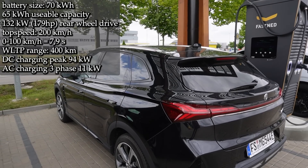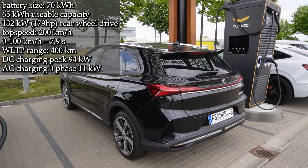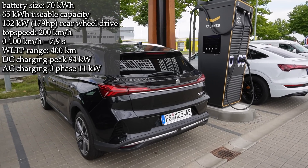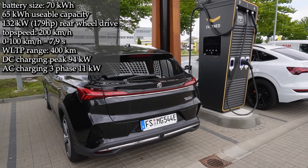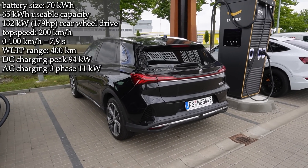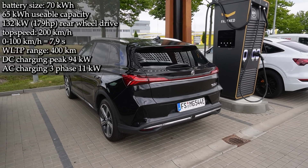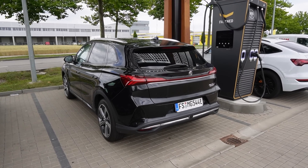WLTP range is 400 kilometers, top speed 200 kilometers an hour, 132 kilowatt — 179 horsepower. This is rear wheel drive, not like the MG5 which was front wheel drive. 0 to 100 in 7.9 seconds.